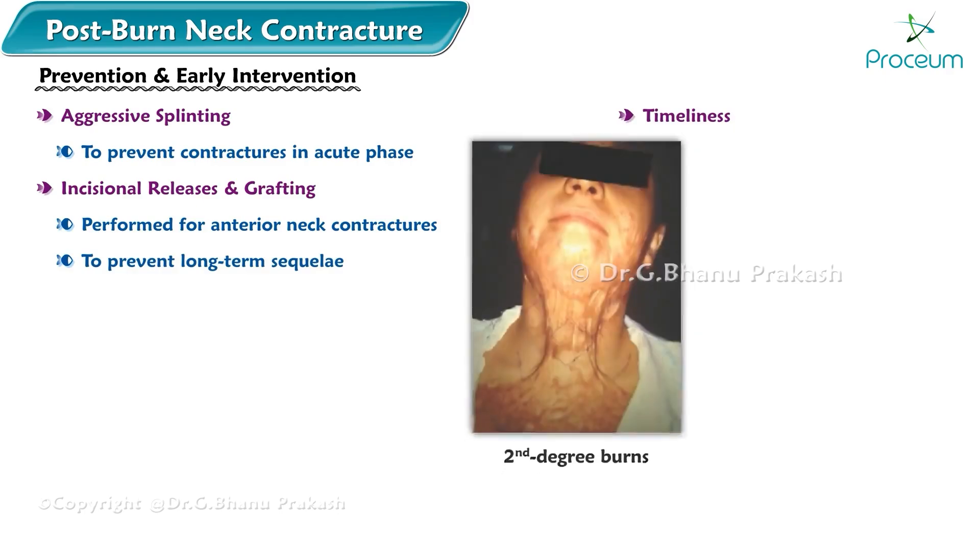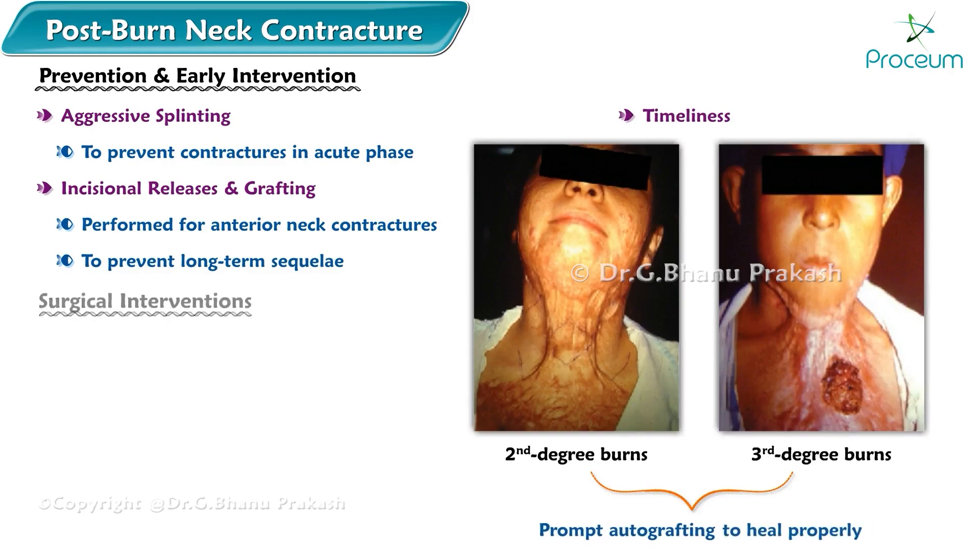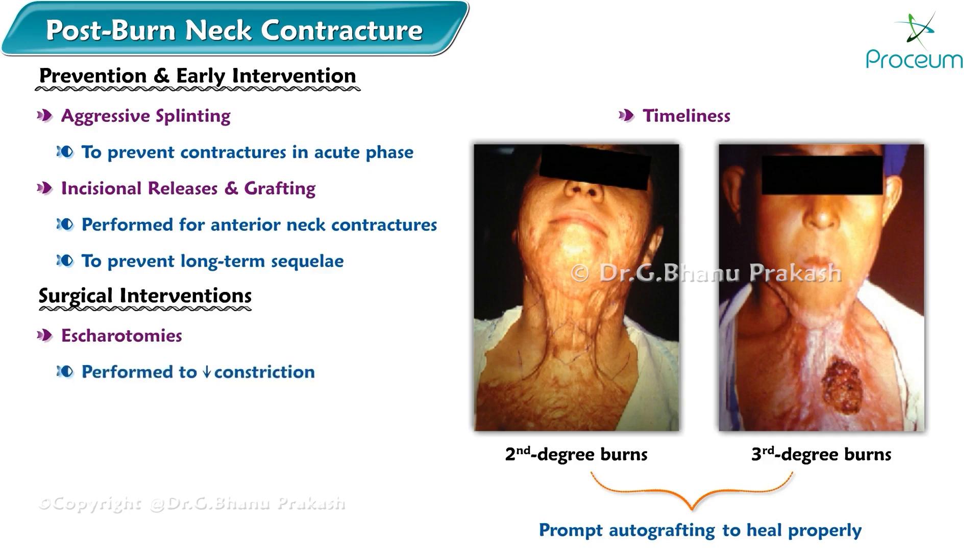Timeliness is important: deep second and third degree burns require prompt autografting to heal properly. Surgical interventions include escharotomies performed to decrease constriction and improve tissue perfusion in deep second and third degree burns.